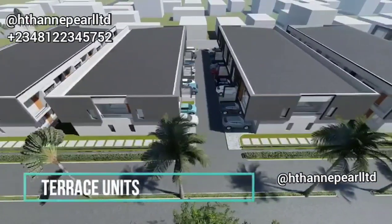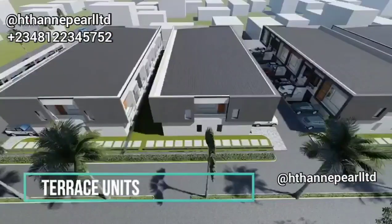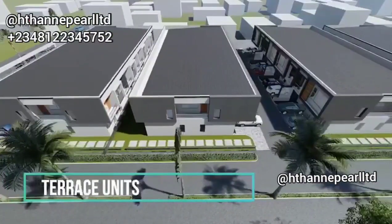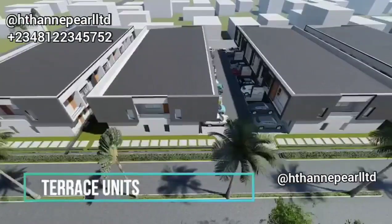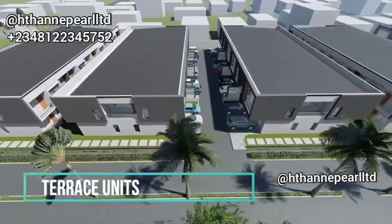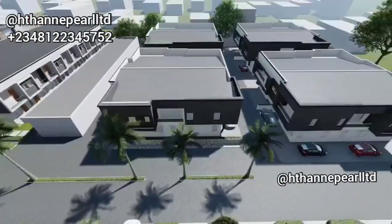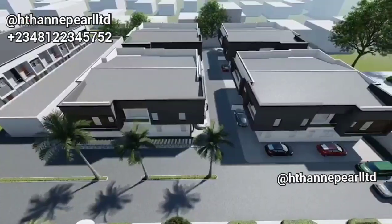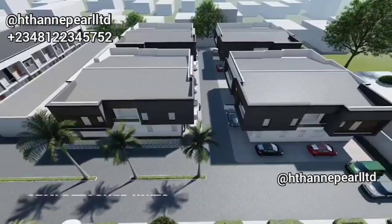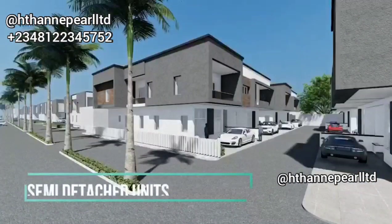If you're keen on getting good properties in a very good location, this is for you. Or probably you are looking at buying a home in a very secure location, or you don't want to start molding blocks because you are just too busy and you want to own a home right here in Lagos — then don't miss this. Let's take a short break and I'll be back shortly, stay tuned.